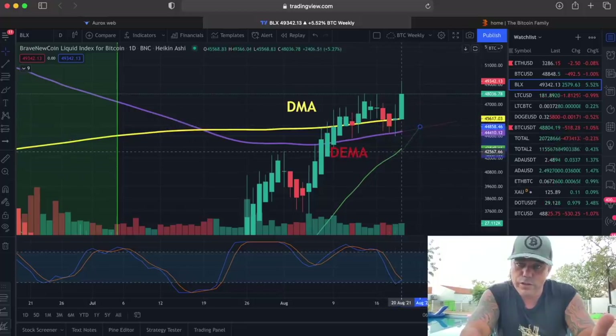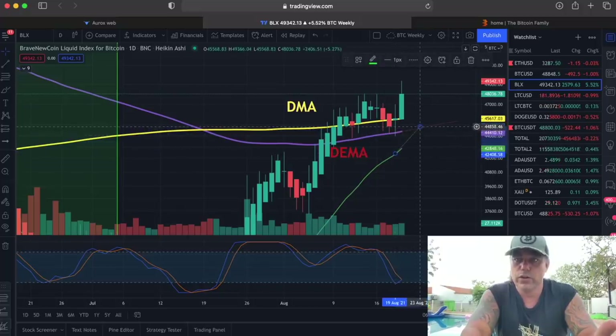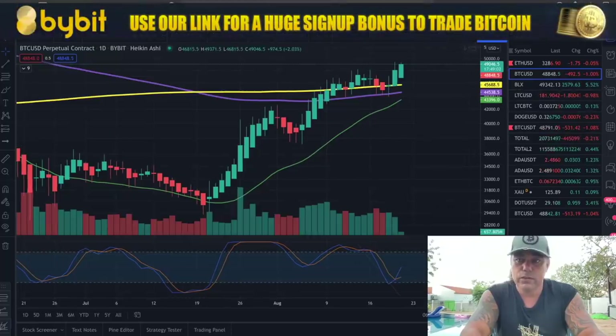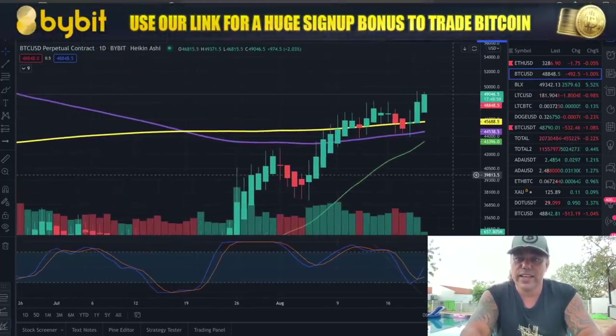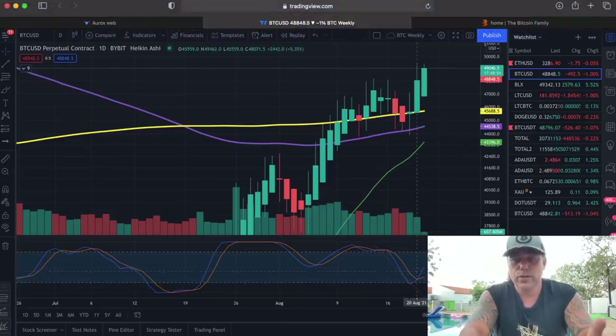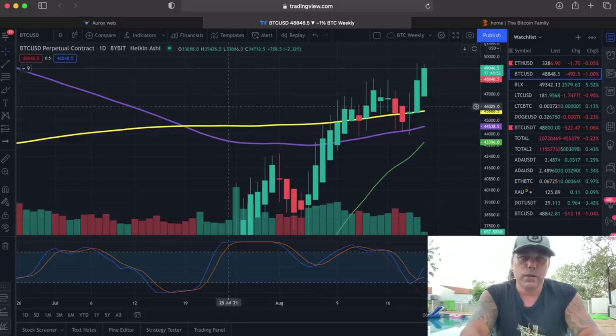It could also happen as early as August 23rd or 24th — that's Sunday or Monday. All speculation, but we can see in the bottom that the RSI is also crossing up the blue line, and crossing above that red line, which is mostly an indication of volume. Looking at the BLX chart we're at $49,000 — the BLX always lags a little bit behind. On the Biber chart, the cross already happened. So really awesome to see.